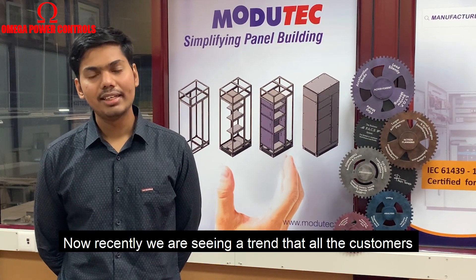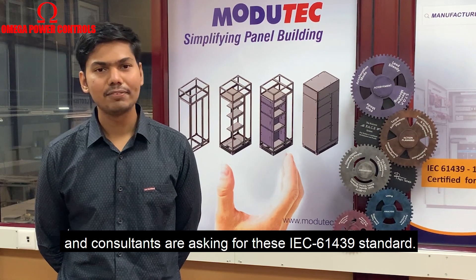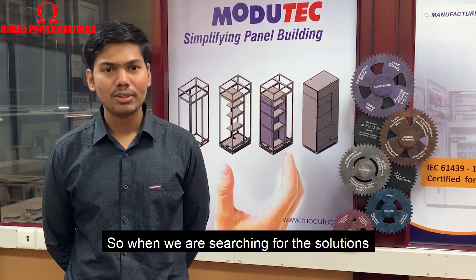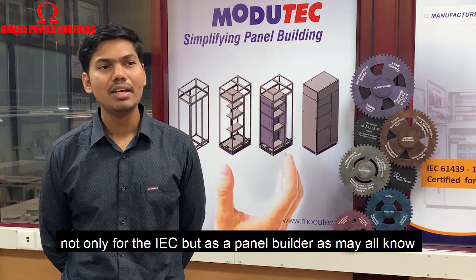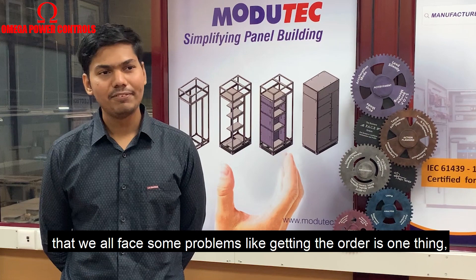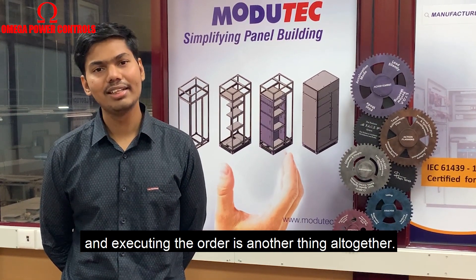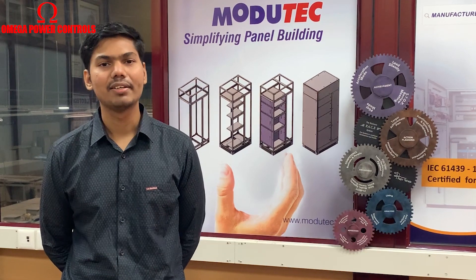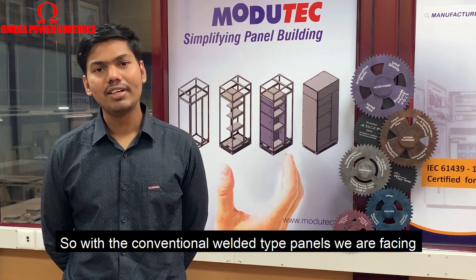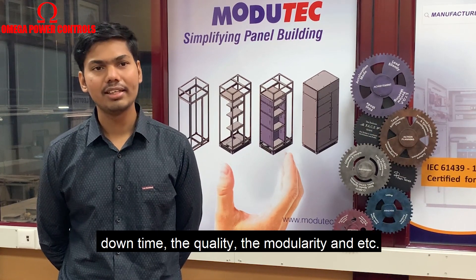Recently we are seeing a trend that all the customers and consultants are asking for the IEC 61439 standard. So when we were searching for solutions — not only for the IEC standard but as a panel builder, we all face some problems. Getting the order is one thing and executing the order is another thing altogether. With the conventional welded enclosures we are facing problems with delivery, downtime, quality, and modularity.